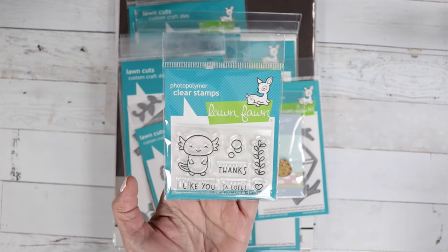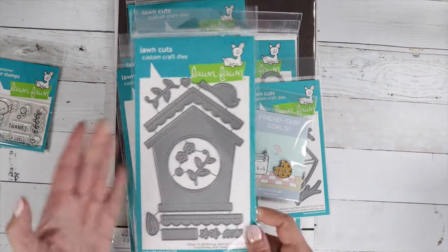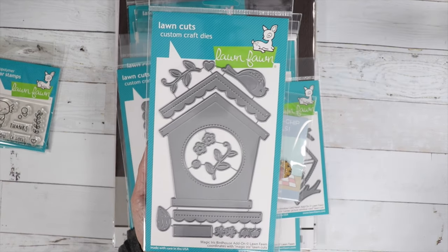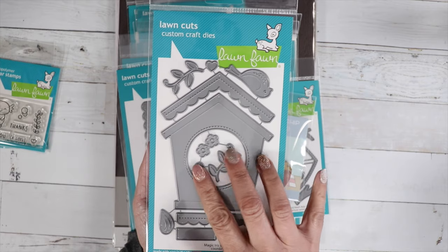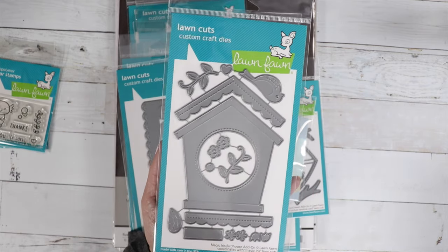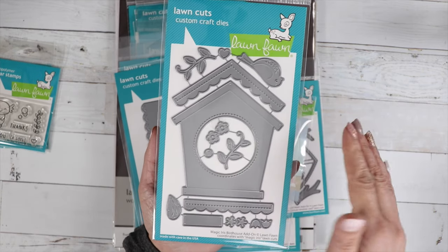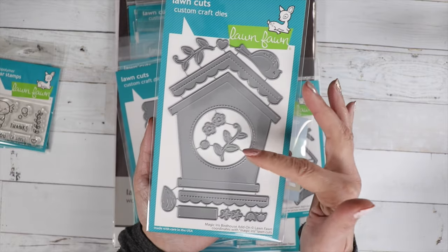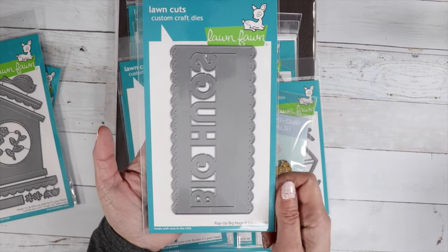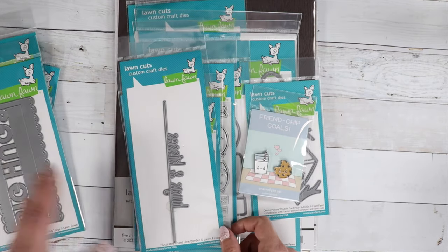What a little cutie — this little sea creature — and there is a coordinating die available. We've got the Magic Iris Birdhouse add-on, which is really cute. You can make the magic iris open up the hole here and have little birds or whatever you want peeking on the inside. You've got some scallop trim that you can decorate the birdhouse with, there is a bird, some flowers — really cute.